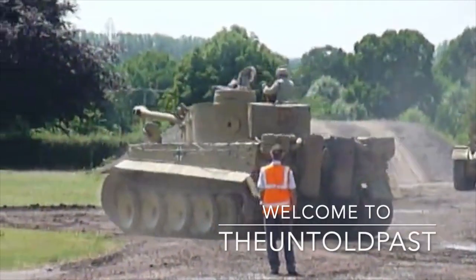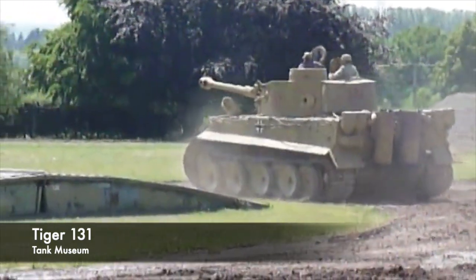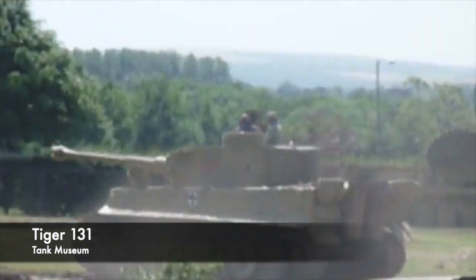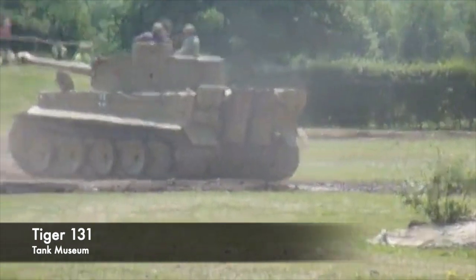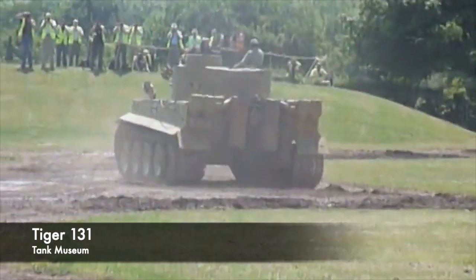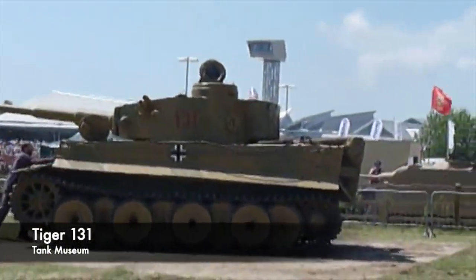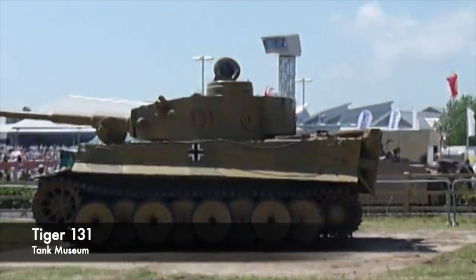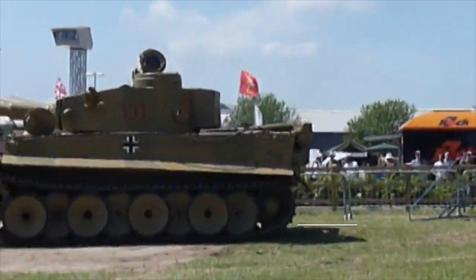The reputation of the Tiger Tank is a formidable one, and many consider it to be the most notorious and certainly one of the greatest tanks deployed in the Second World War. Some even go as far as to say it was one of the best tanks ever built. Each year tens of thousands of people flock to the Tank Museum in Bovington in England to see the last remaining running Tiger 1, Tiger 131. In this video, we're going to have a brief look at the Tiger and consider whether it is a good tank or not.